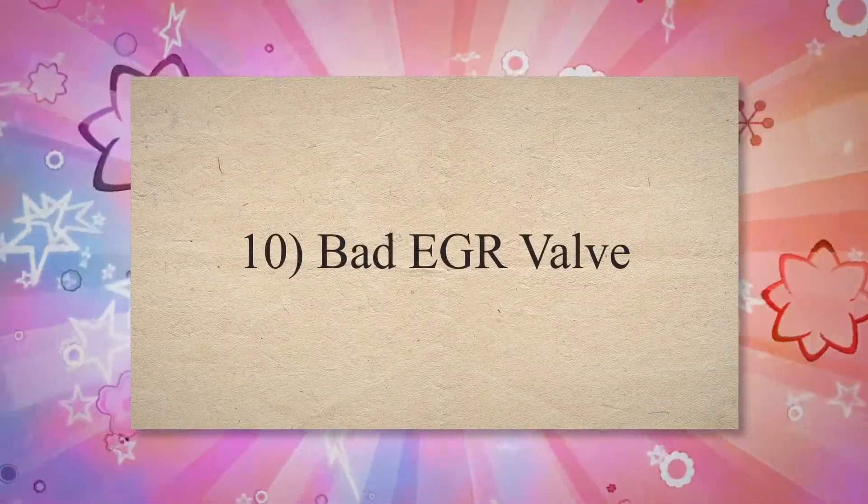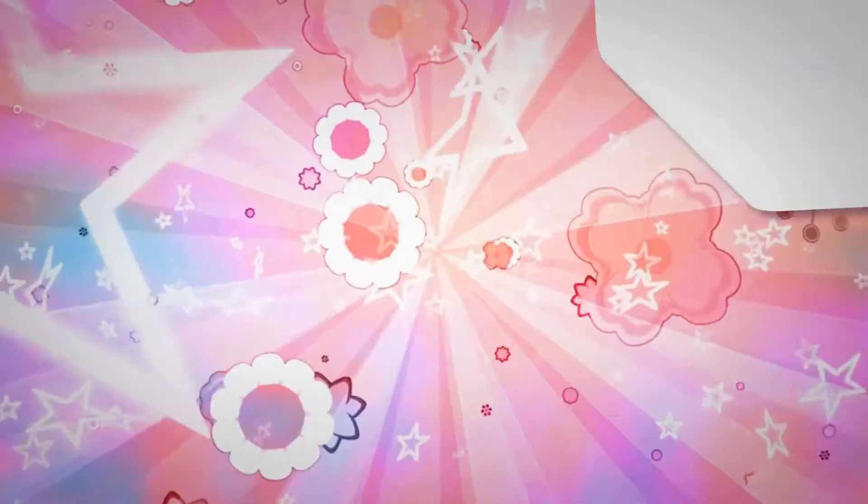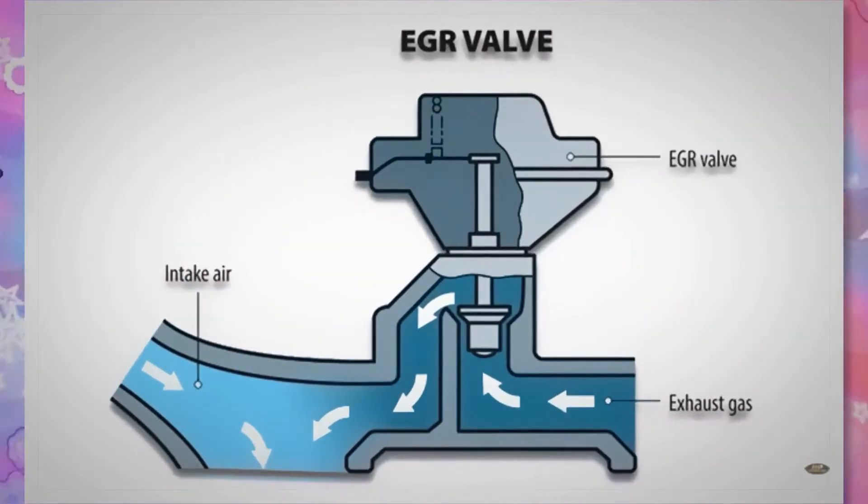10. Bad EGR valve. An EGR valve helps to control the emission of harmful exhaust gases. When the EGR valve goes bad and stays open, too much air may enter the intake manifold. This excessive air can lead the air-fuel mixture to become too lean, which causes your vehicle to start and then die after a few seconds.